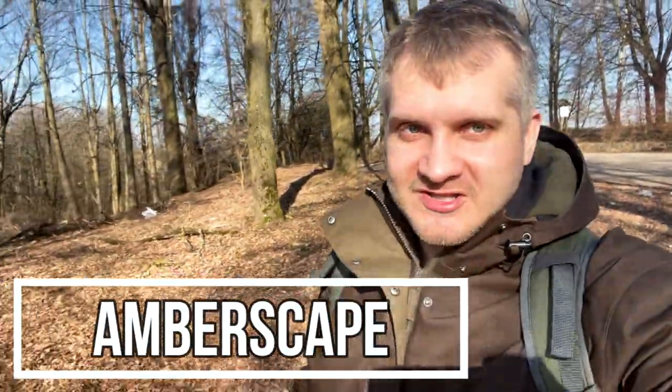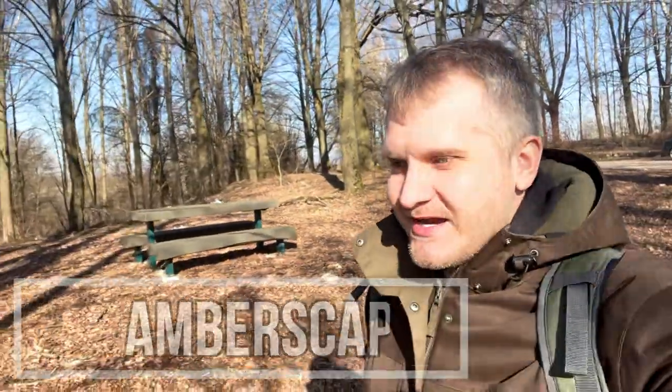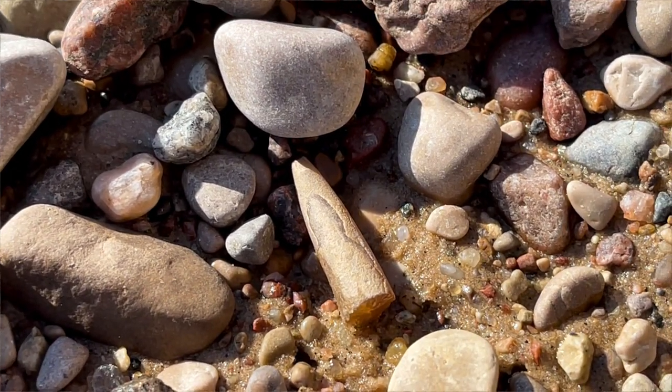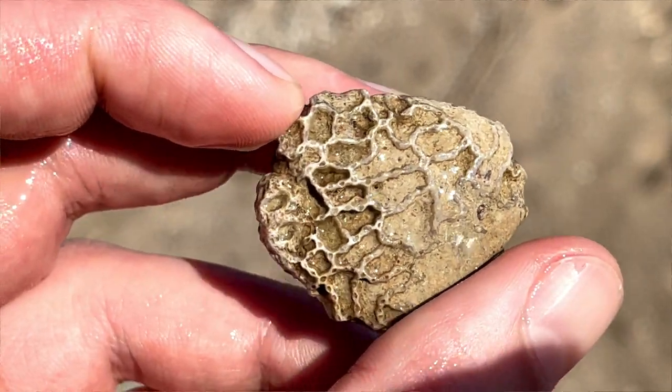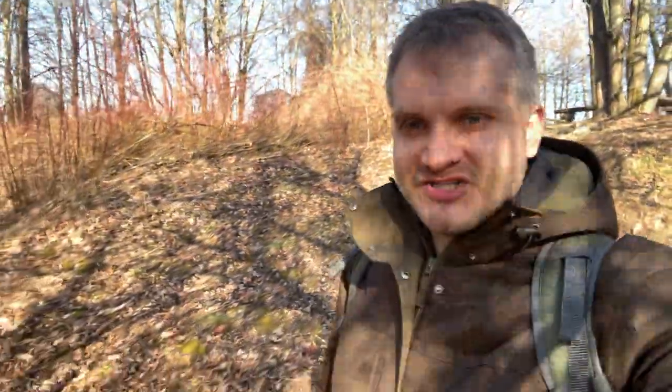Hello friends, Jarek here and welcome to Emberscape. Today I will be hunting for fossils at a beautiful location called Kaunomarius. I expect to find some belemnites — and hopefully a complete one — as well as all sorts of corals, or maybe something unexpected. Let's go and see how the beach looks like.